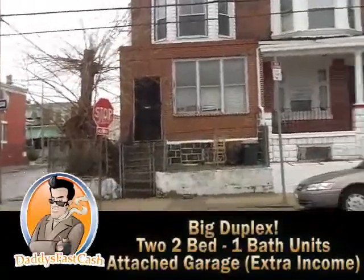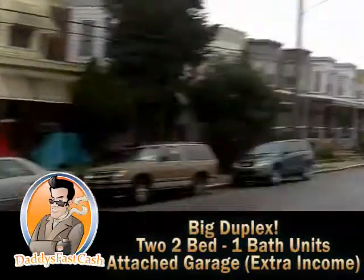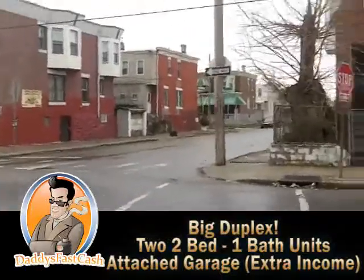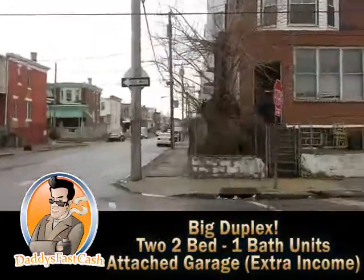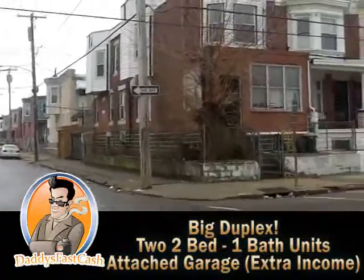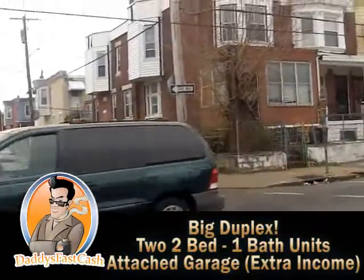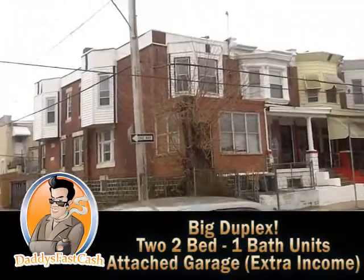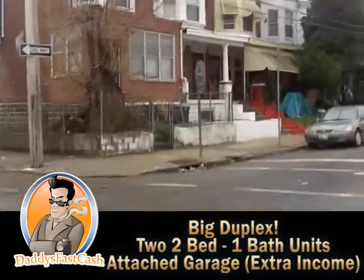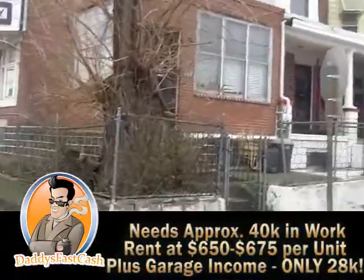Daddy's Fast Cash out here in West Philly, 58th and Walnut — Screw Phillips over there. This is what we're looking at: a big corner property. Hopefully this is the right one. From the outside it doesn't look too bad, and it has a garage on the back attached, so that's not bad. Daddy's Fast Cash going in.